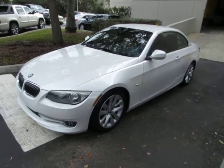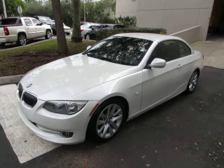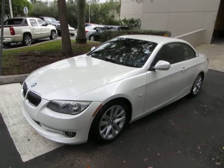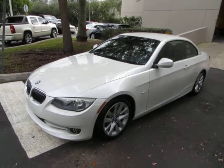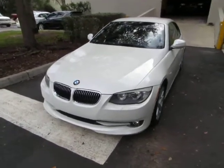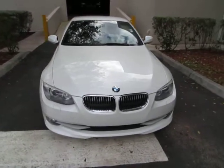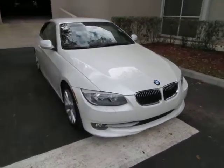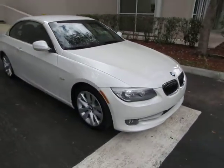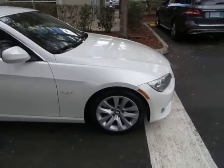Up for sale now at VehicleMax, we have a beautiful 2013 BMW 328i convertible with only 34,000 miles, loaded up with factory navigation, heated seats, power top, dual power seats with memory on the driver's side, and this beautiful saddle leather interior. It has a clean title and also qualifies for Carfax's buyback guarantee as well as for an extended warranty.